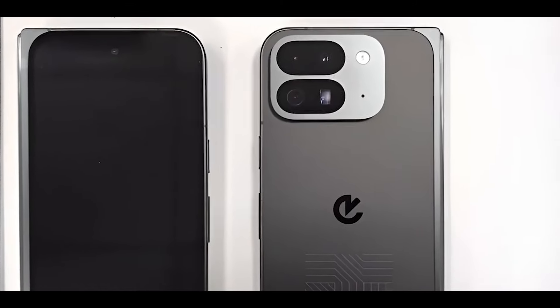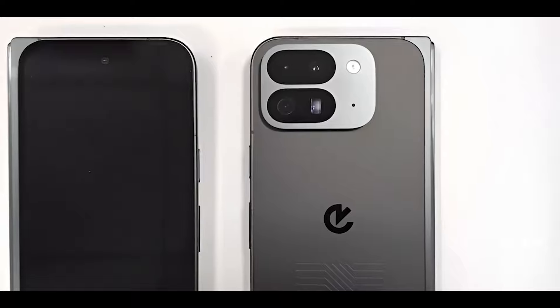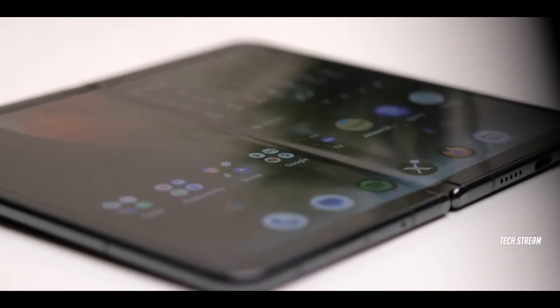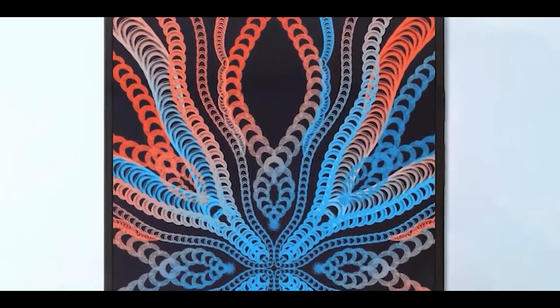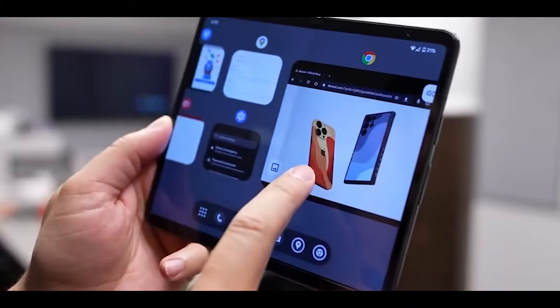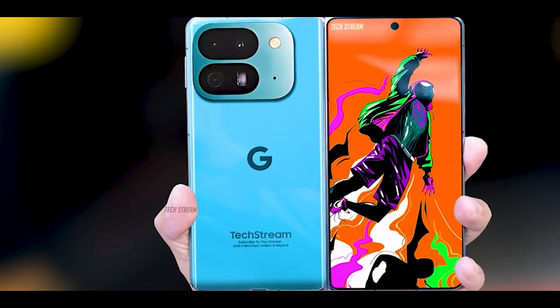Now let's talk design. Rumor has it Google is going for a slimmer and possibly the thinnest foldable on the market. The new Pixel 9 Pro Fold might feature a narrower cover display and a more square-ish internal screen, perfect for multitasking. And the iconic horizontal camera bar is gone, replaced by a more compact top-right camera module — a bold move.